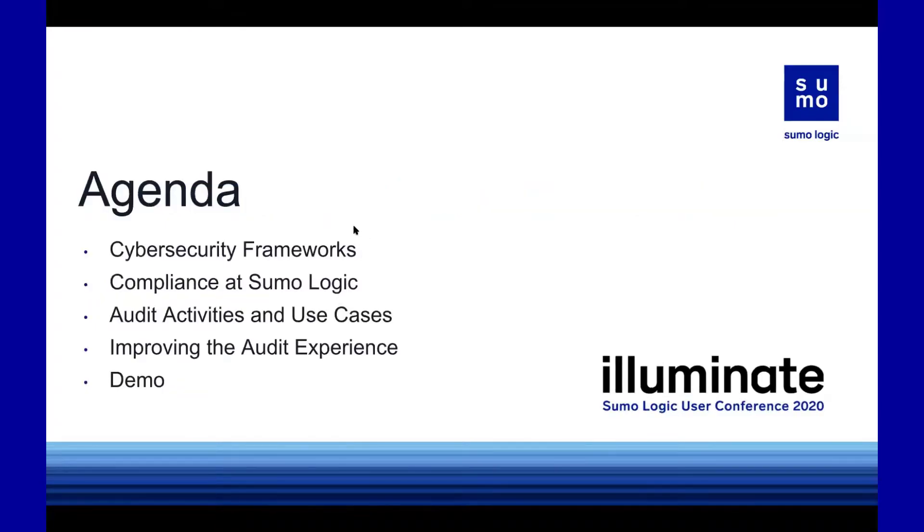It's another use case where you maybe hadn't originally purchased Sumo Logic for compliance. But if you realize what is possible with the platform, you might find that leveraging Sumo for assistance in compliance makes a lot of sense.